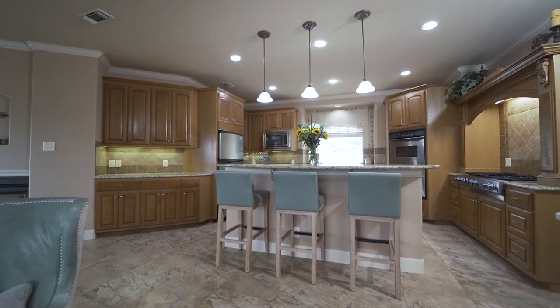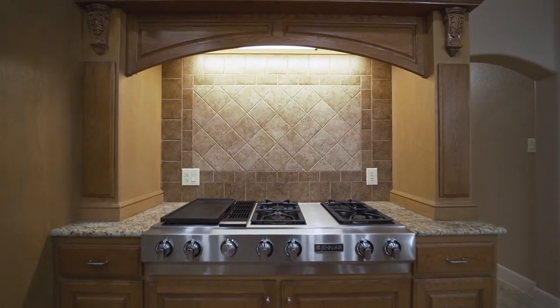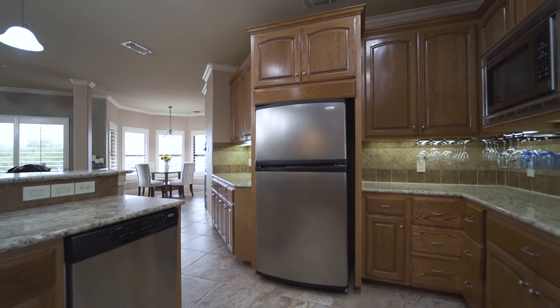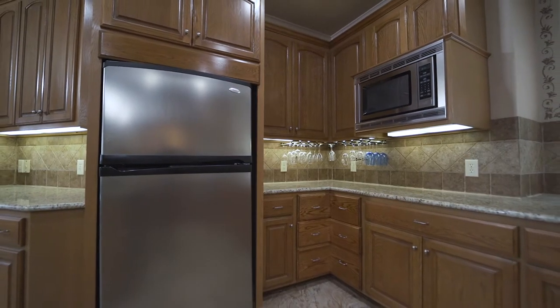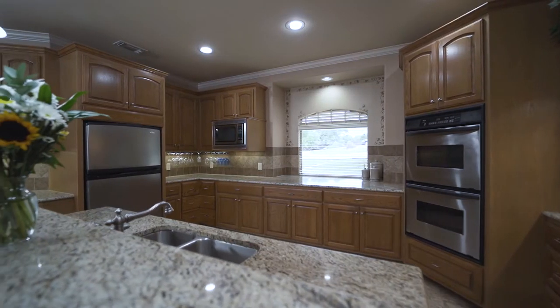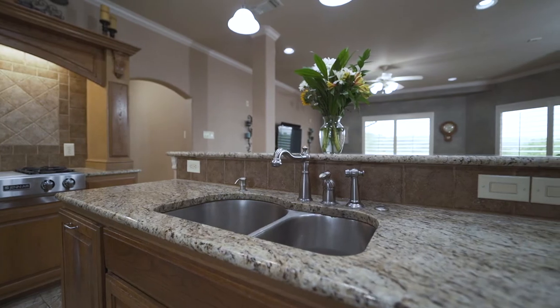As you continue into the Eden Entertainer's Kitchen, the focal point is the Gen Air commercial gas range with downdraft. There's all stainless appliances including double ovens, abundant custom solid wood cabinetry, under cabinet lighting, and granite countertops.